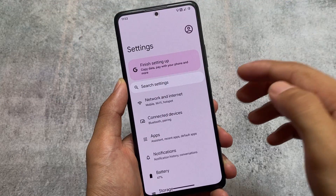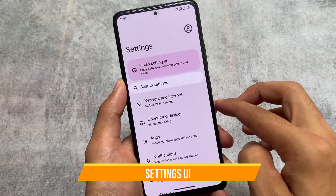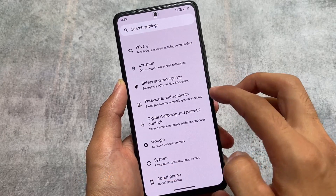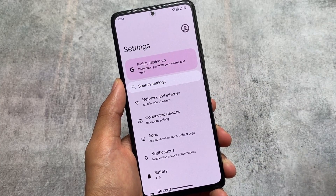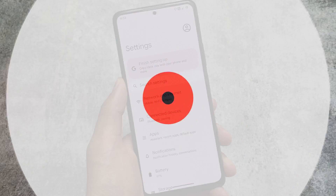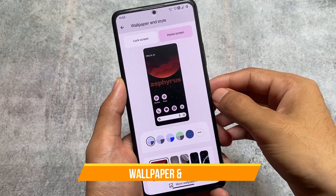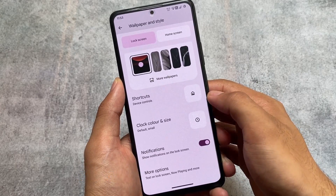Another thing is the settings UI — it is not giving you a separate customization hub, that dedicated section where all customizations live. It's not like that. But it still brings a lot of customizations, which we'll talk about.